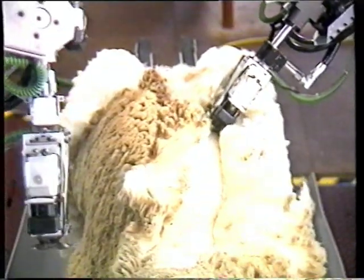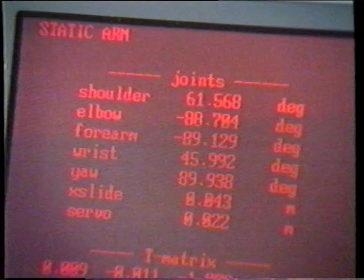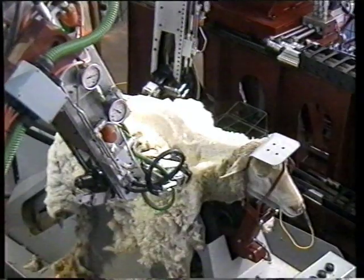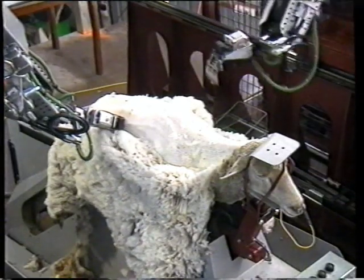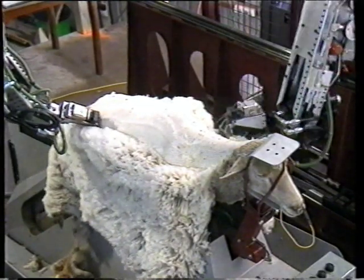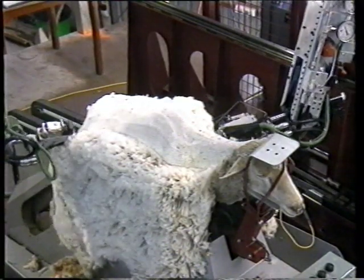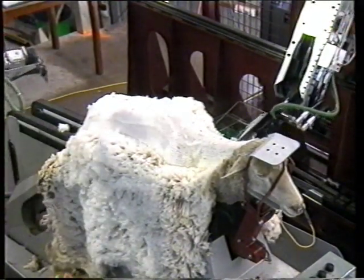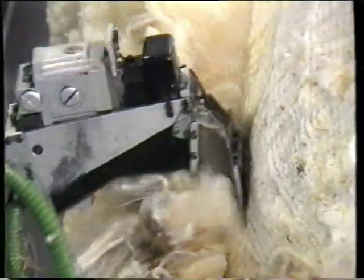A small amplitude high-frequency current flows between the sheep and the robot, measuring the resistance of the comb to the skin surface. Sensors on the sheep's tail and in the cutter head control the distance to ensure a smooth shave, just like those razor commercials. Two force gauges on the robot act as a safety net — at no time is the sheep in danger of being accidentally cut.